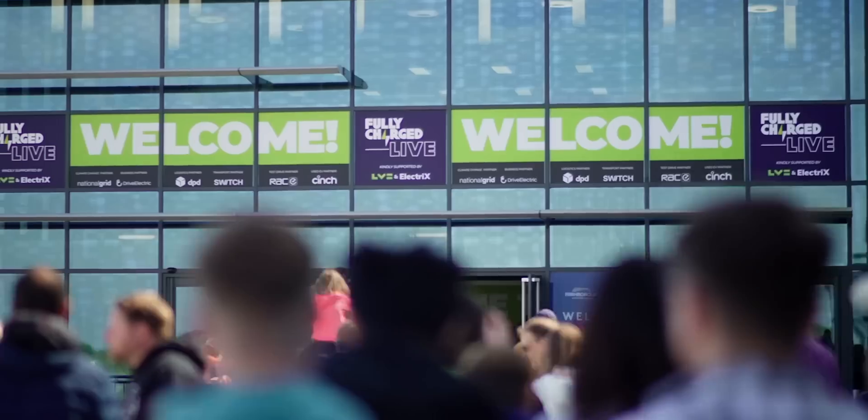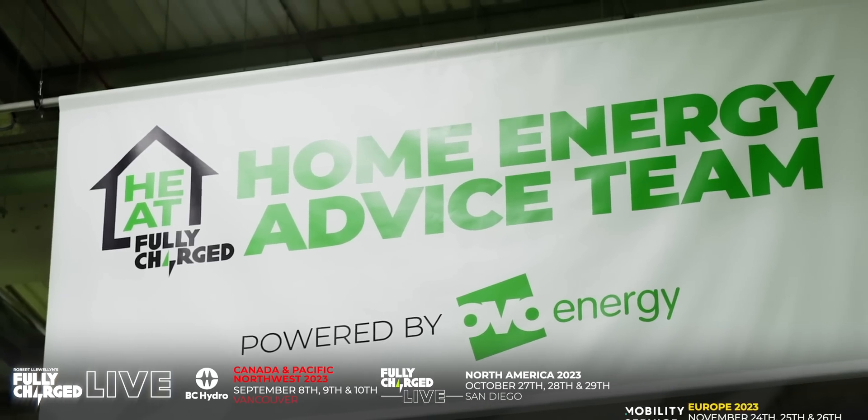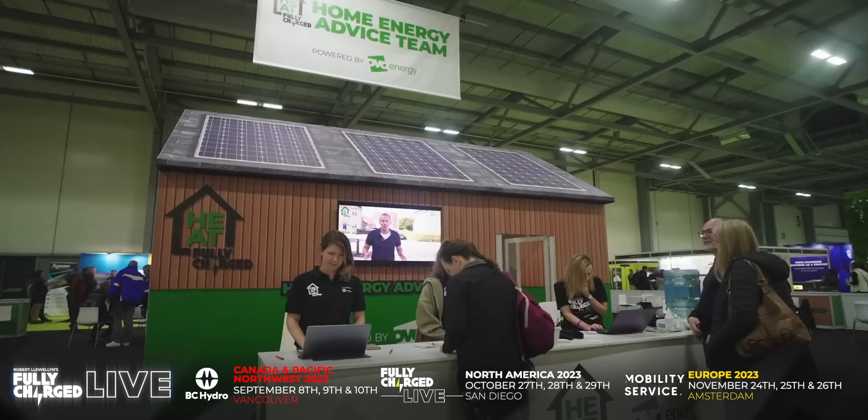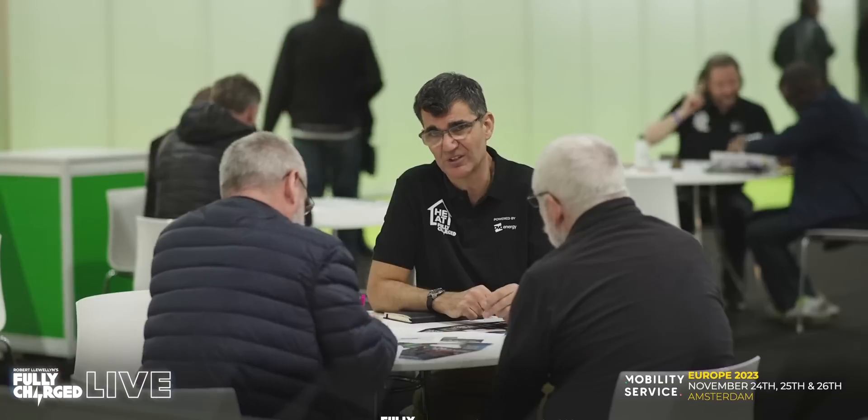Don't forget the Fully Charged live events in 2023, featuring the Home Energy Advice Team, where you can have a one-on-one session with an expert to go through your future plans. Make sure you book your session as soon as you arrive, as the experts are very popular. We've created a downloadable PDF for you to fill out and help with your planning, so don't forget to bring it along. We'll put a link in the description below.